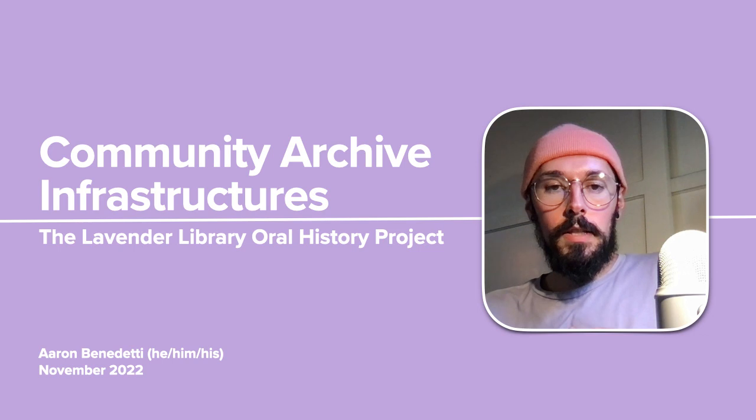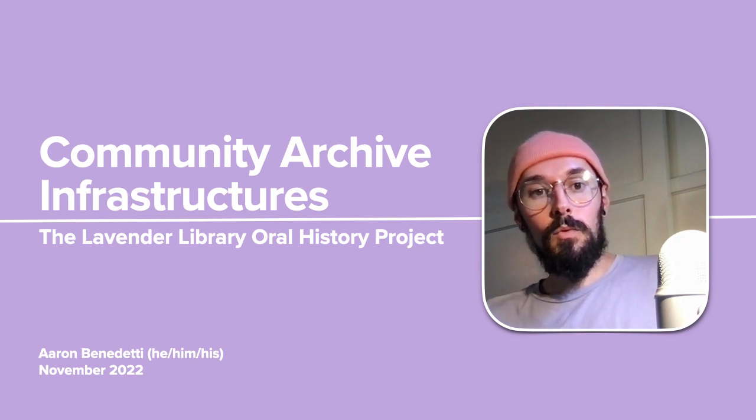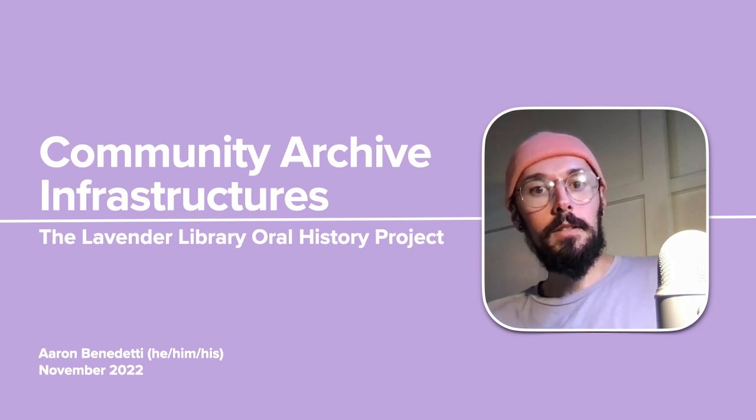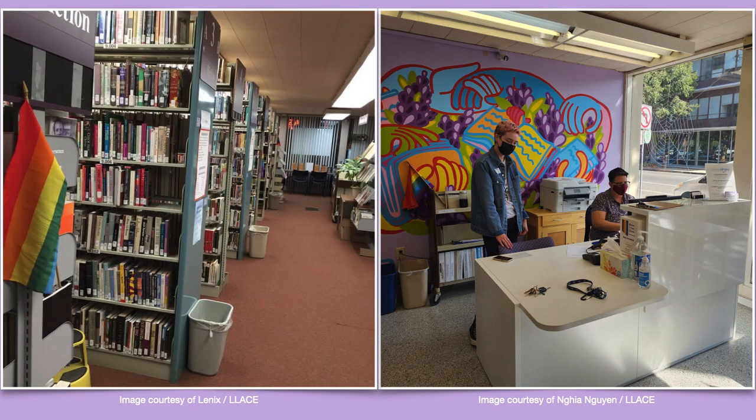I received a Mellon Public Scholars grant for summer 2022. The project that this funded — and is continuing to fund — is an oral history project conducted through and in conjunction with the Lavender Library. I say I've conducted it, but what this really means is that I got the grant funding for it. This has been very much a collaborative project, and as I'll talk about later, it will outlast the grant period for sure. The Lavender Library has been my community partner, to borrow the language of the grant.